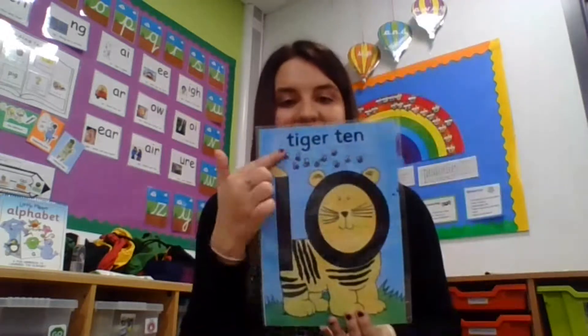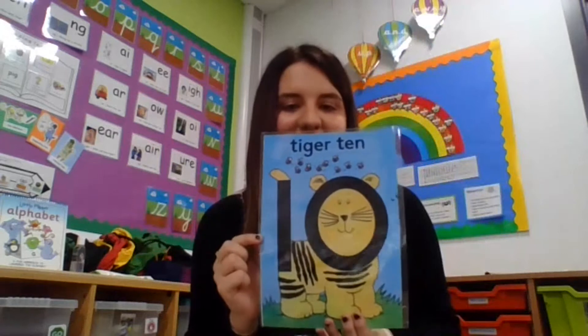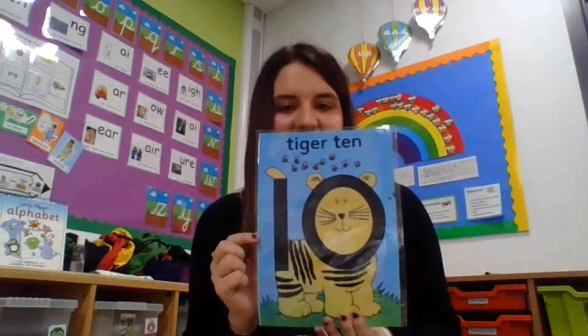Now it's our last number story today — Tiger 10! Let's find out why Tiger 10 is called Tiger 10. Tiger 10 thinks he's the cleverest animal in the zoo. He's always strutting about his field with his head held high and his tail in the air.